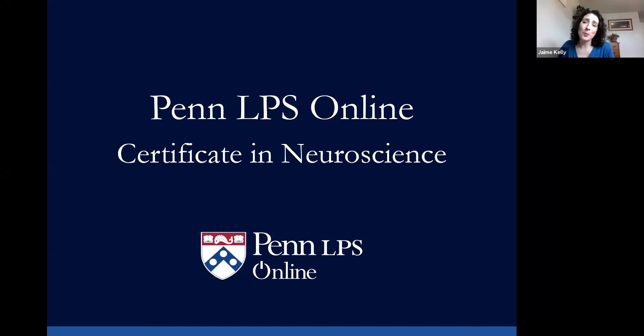Hi everyone. Thank you so much for joining us. We're so happy to have you here. We thought we'd get started pretty early, to respect the time of all of you that are here today, to learn about the Certificate in Neuroscience offered through Penn LPS Online at the University of Pennsylvania.